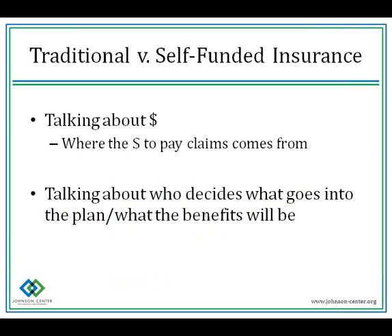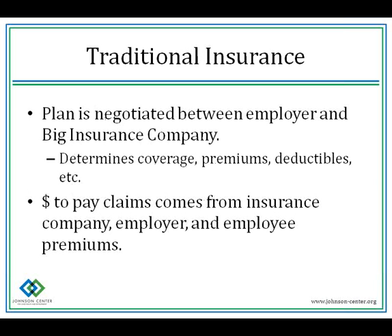Whether you purchase private insurance through your employer or individually, it's important to note if you have a traditional plan or a self-funded plan. We're talking about where the money paid out for claims comes from and who decides what's covered. In a traditional insurance policy, the plan is negotiated between the employer and the big insurance company. They determine the coverage, the premiums, and the deductible. Money to pay claims comes from the insurance company, the employer, and the employee premiums.